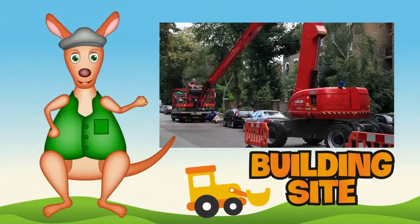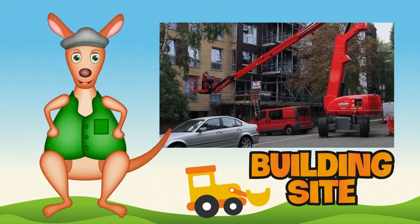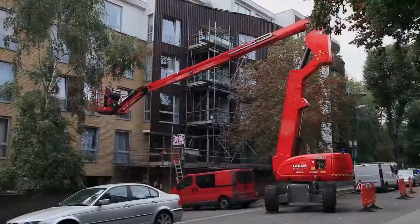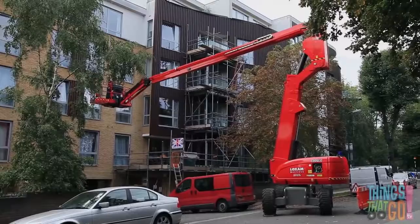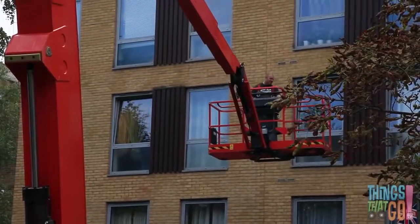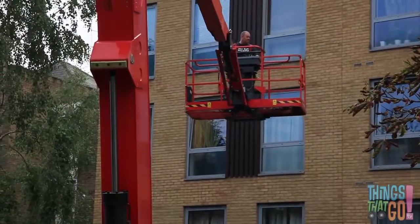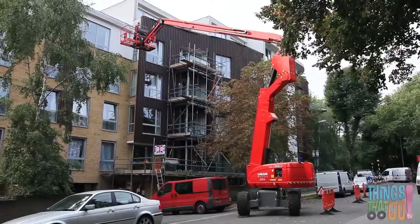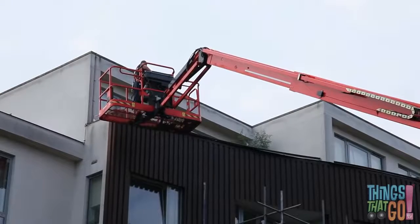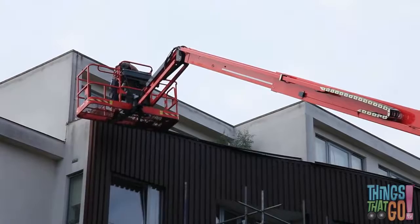G'day boys and girls, it's Reggie Roo here! How do workmen fix things that are really high up? Well, they could use a telescopic boom. Here is a red telescopic boom. Can you see the worker on the platform? He's using the controls to move the boom up and to the side — look how big it is! The boom is as tall as the building.